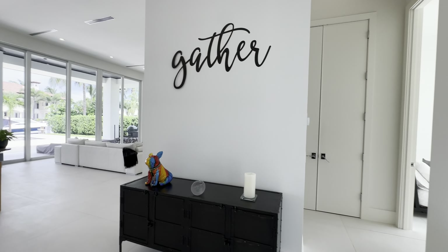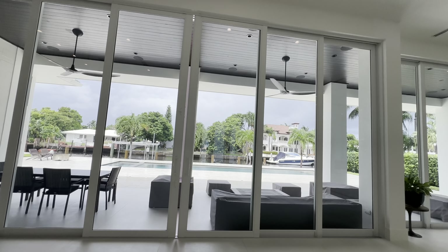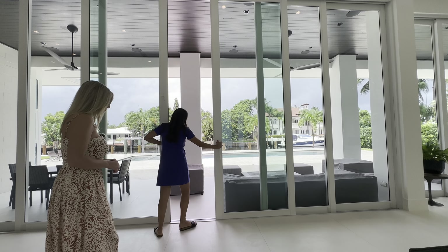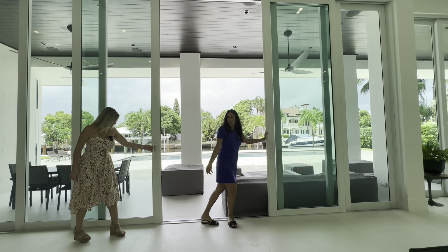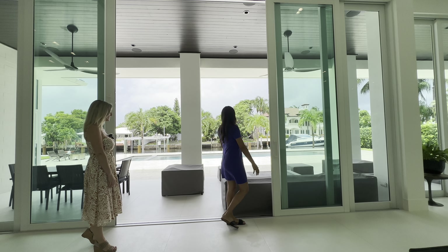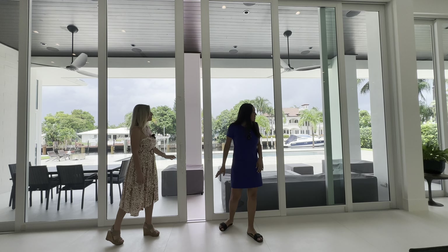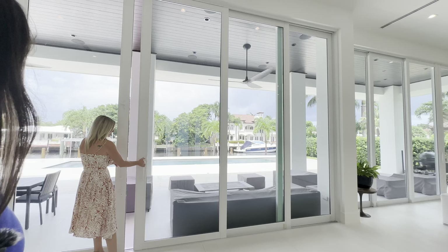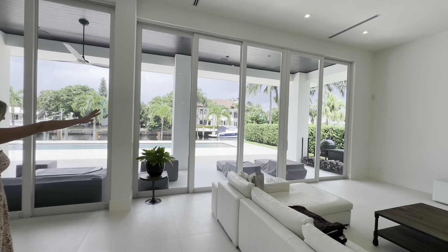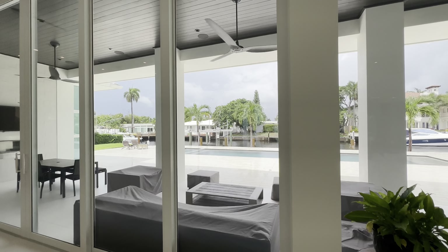It stopped raining — thank goodness! These hurricane glass doors actually open up like an accordion, so if you want to entertain and be more indoor-outdoor you can do that. The other one does it too — wow, pretty impressive. It looks like it goes all the way to the very end, so really this can be completely open. Can you imagine if all homes were like that? It's beautiful.